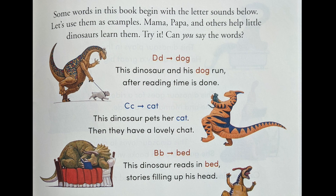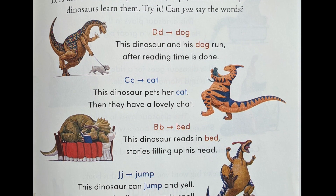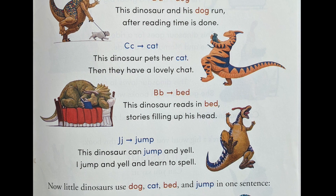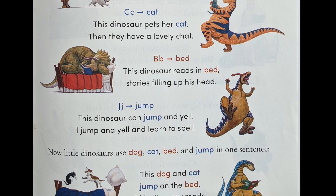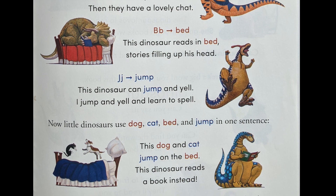Mama, Papa, and others help little dinosaurs learn. Try it — can you say the words? D is for dog. This dinosaur and his dog run after reading time is done. C is for cat. This dinosaur pets her cat, then they have a lovely chat. B is for bed. This dinosaur reads in bed, stories filling up his head.